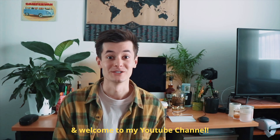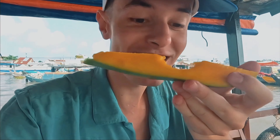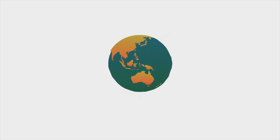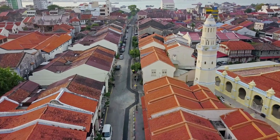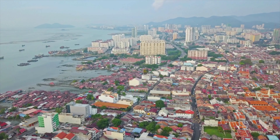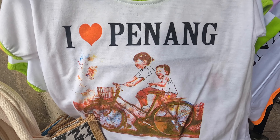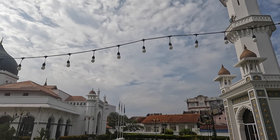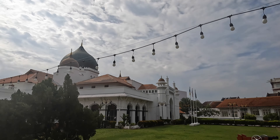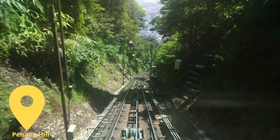Hey guys, my name is Jack Tor and welcome to my YouTube channel. Good morning from the beautiful Georgetown here in Malaysia. Today I'm going to be taking you along with me to see the best things to do in one day in this extraordinary town. I'm with my friend Wes, who's joining us on the adventure. We're going to be seeing the best food, the best activities, and the best ways to get around. Let's experience Georgetown together.